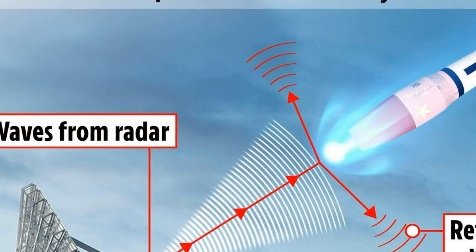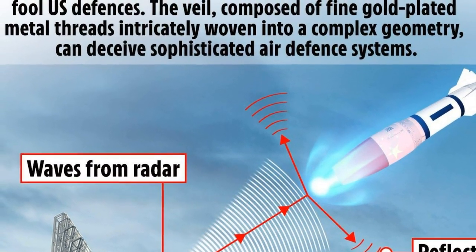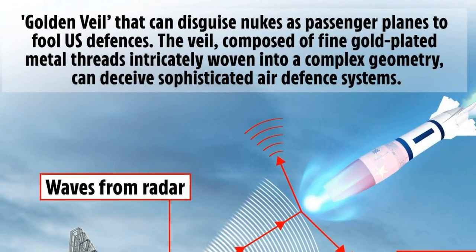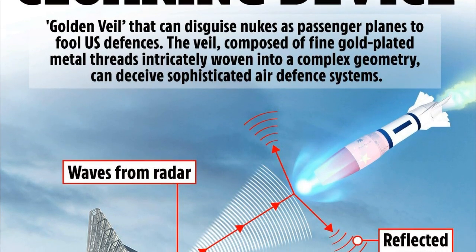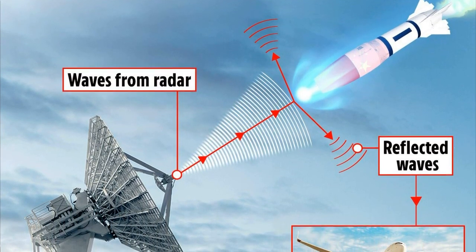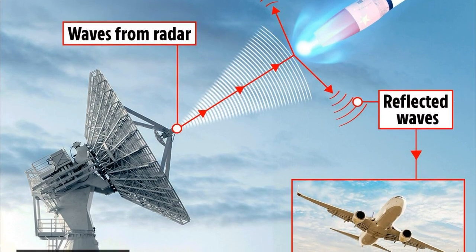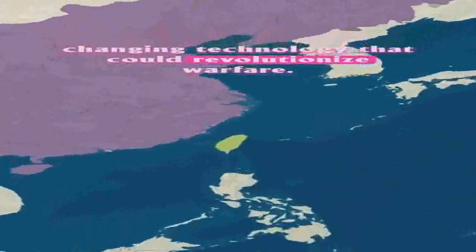The golden veil can randomly change shape and size, generating strange patterns that will confuse computers and radar operators. One of the key advantages of the golden veil is its relatively low cost and weight. Although smart, powerful transmitters can also generate signals to confuse enemy radar, that technology is complex and the price for high-performance electronics is usually very high. The golden veil is primarily constructed using low-cost materials readily available in China's industrial production chain, and it weighs only 2.2 pounds, significantly lighter than most reflectors currently being used or developed.